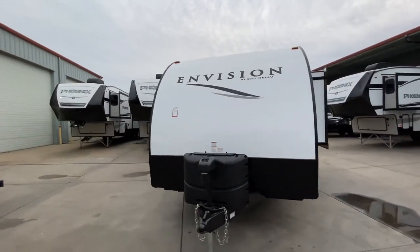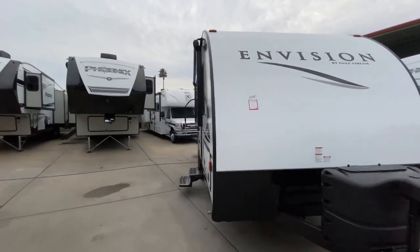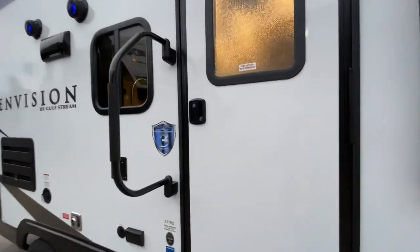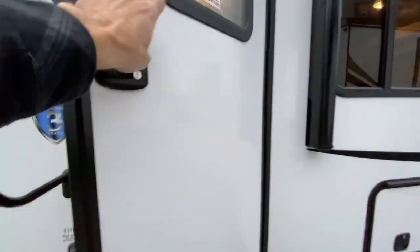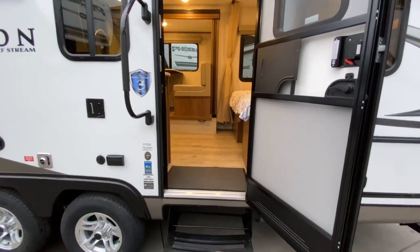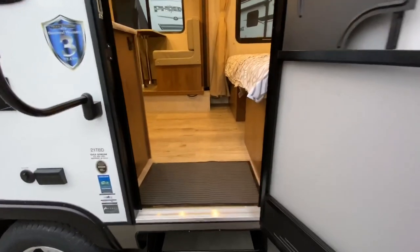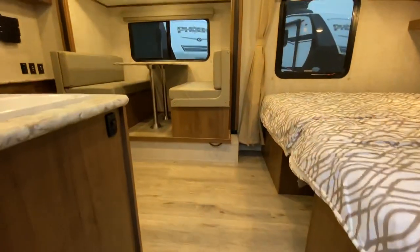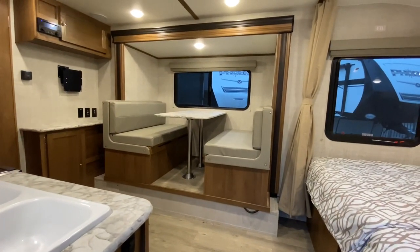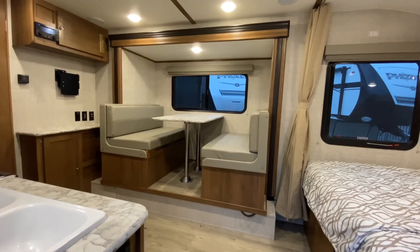Going around the front and heading inside — again, only 22 foot 6 inches in overall length, weighing under 4,000 pounds, and the room you're about to see is pretty incredible. Walking in, we have linoleum all the way through for ease of cleaning. There is our booth that slides out and makes into a bed — a very long bed so taller people can sleep on it comfortably.